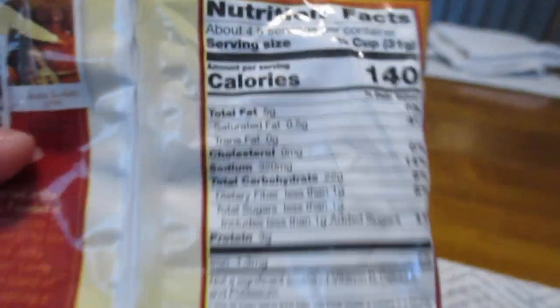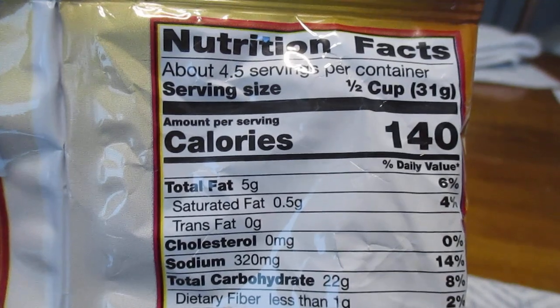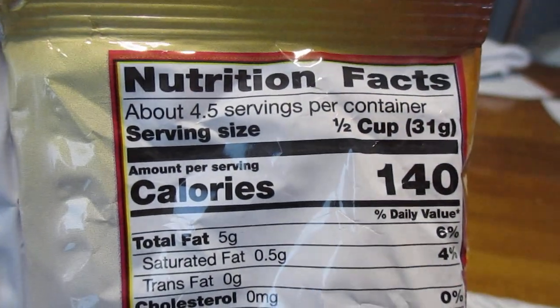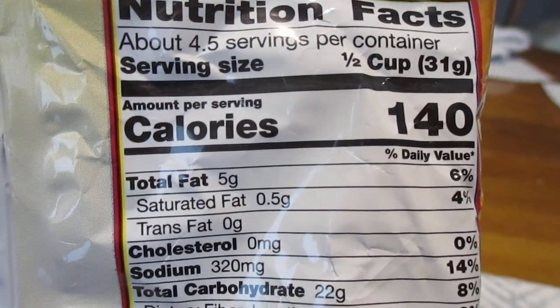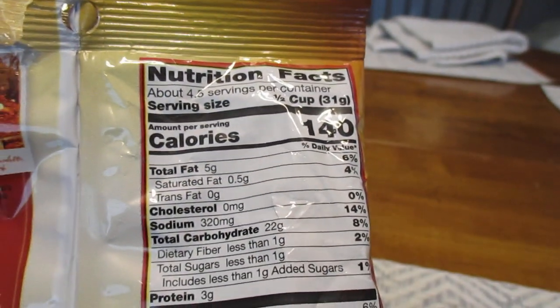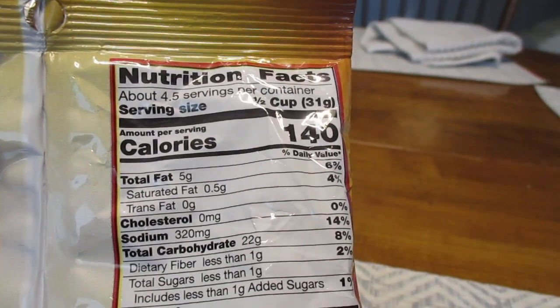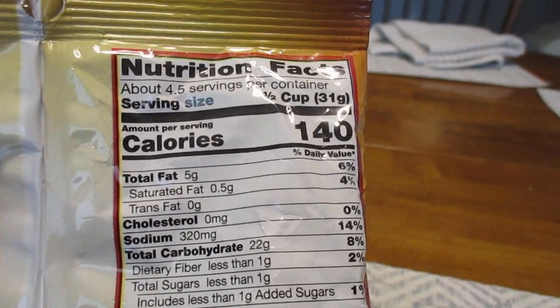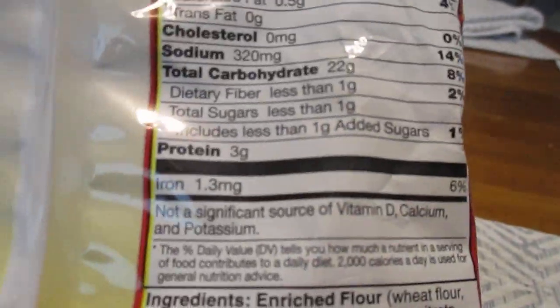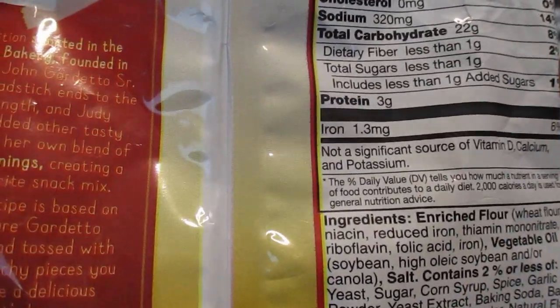If you'd like to pause it and read all this interesting nutritional information, you can. There are 4.5 servings per container, calories 140. I'll probably eat about half this bag, maybe two-thirds or so — I'll have enough left over for later. I'm actually having this with my dinner, which is going to be hot dogs.